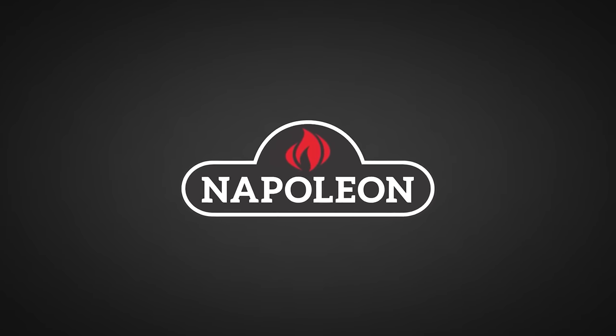Big thanks to Napoleon Grills for sponsoring this episode. The biggest problem in the world is tough meat — I'm not kidding you. Just go back to the Neanderthals. They killed a big giant mammoth and wanted to eat it, but then they figured out they couldn't just eat the mammoth.